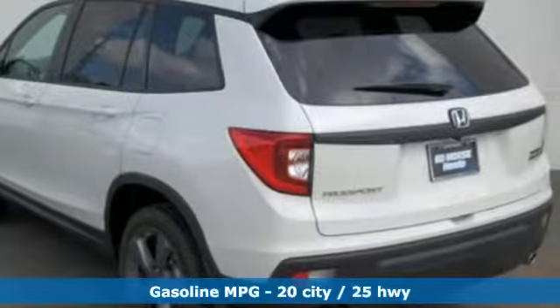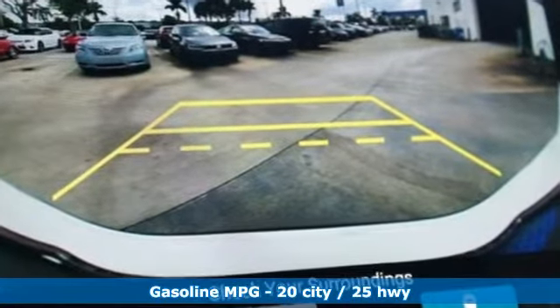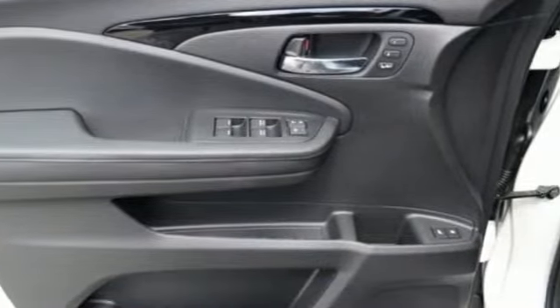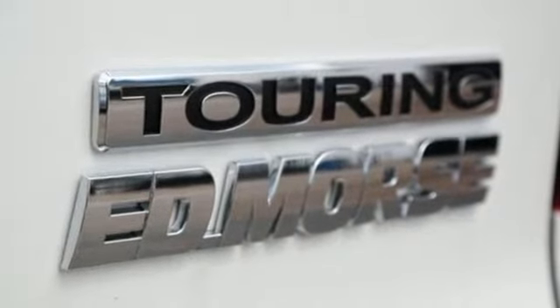And get ready for an impressive combination of features: integrated navigation system with voice activation, power tilt-down heated mirrors, heated leather bucket seats, configurable instrument gauges, doors and push-button start proximity key.